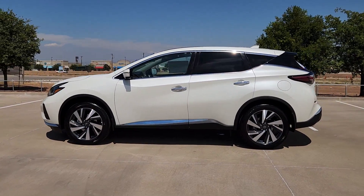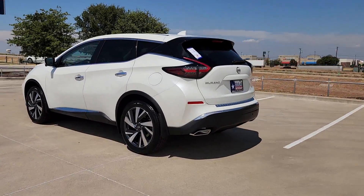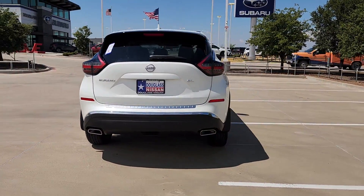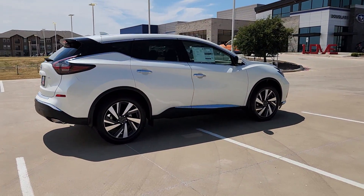Enjoy the view of this 2024 Nissan Murano, the sophisticated mid-sized crossover that prioritizes comfort and leverages a suite of advanced tech to keep you safe, connected, and entertained.